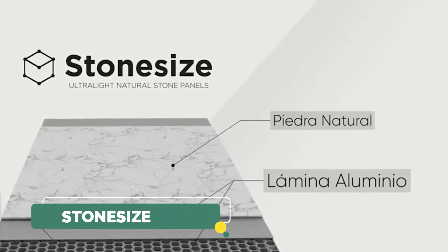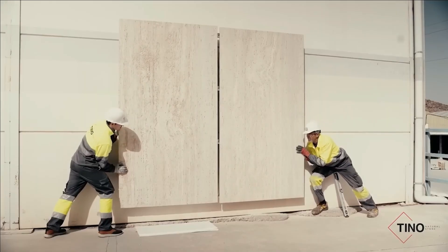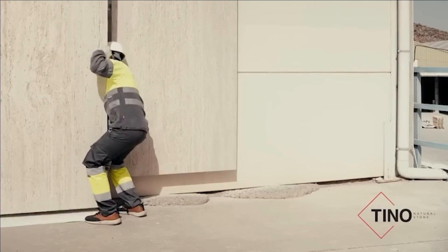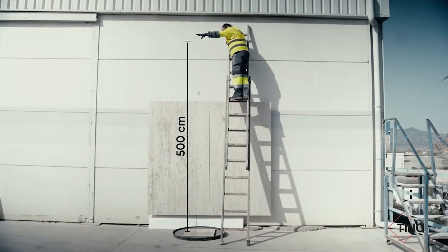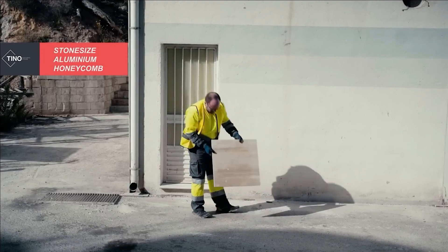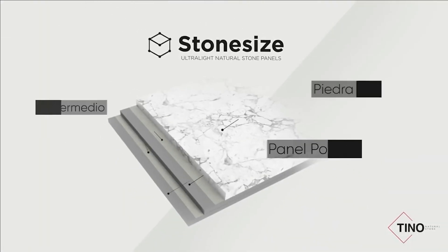Stone Size. When it comes to completing a room with natural stone slabs, a common challenge arises: the weight. A square meter of marble, for instance, can weigh approximately 60 kilograms, creating a heavy load for both walls and workers. In Spain, they have ingeniously devised a solution in the form of sandwich panels crafted from natural stone. The SSHF version comprises several layers: 7 millimeters of natural stone, a fiberglass protective sheet, an aluminum honeycomb core, and an aluminum protective sheet.